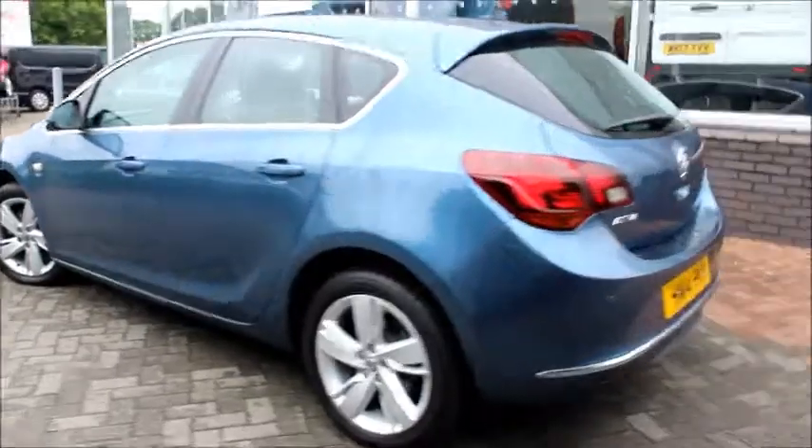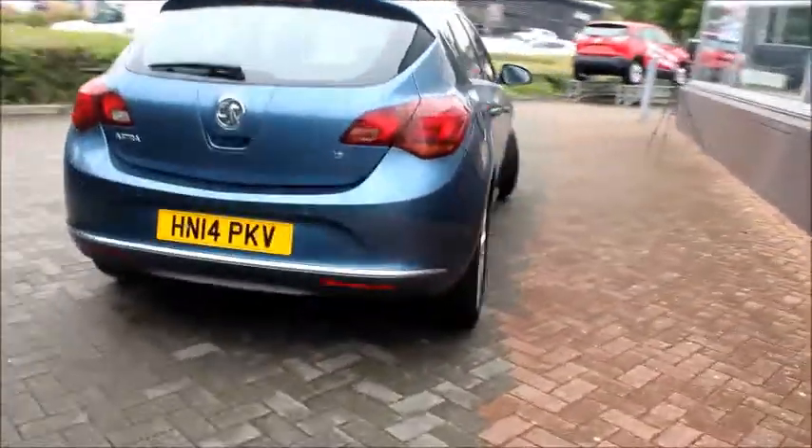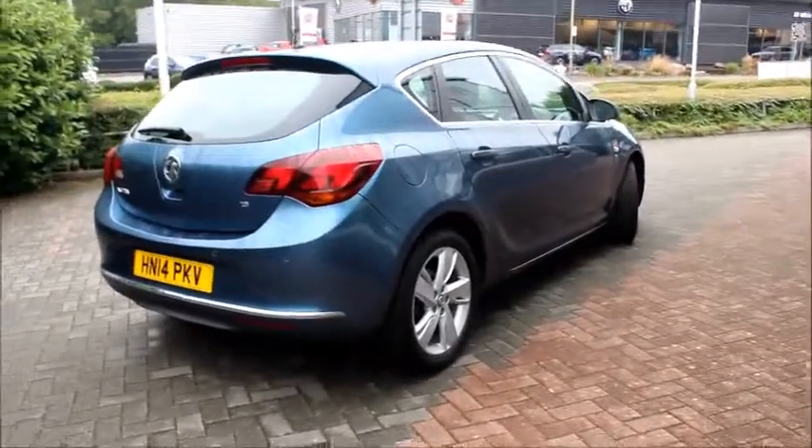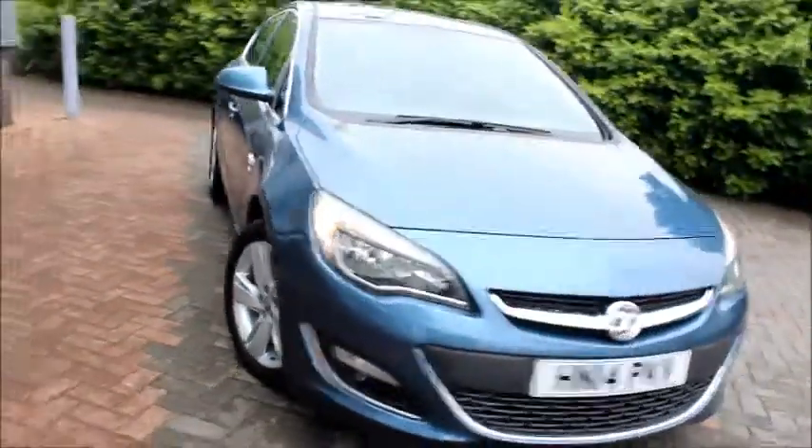It has a fuel consumption of around 40 miles per gallon. CO2 emissions are moderately low at only 167 grams per kilometre. This in turn offers a road tax of £220 a year.